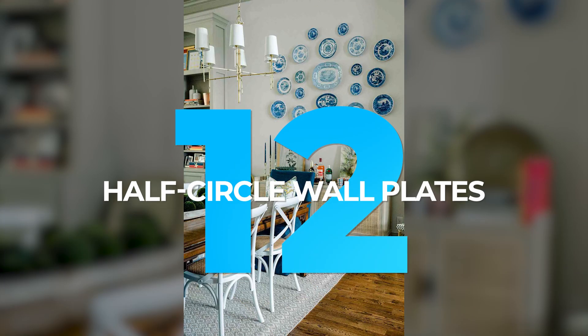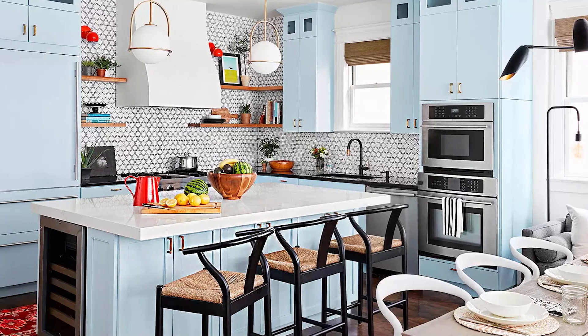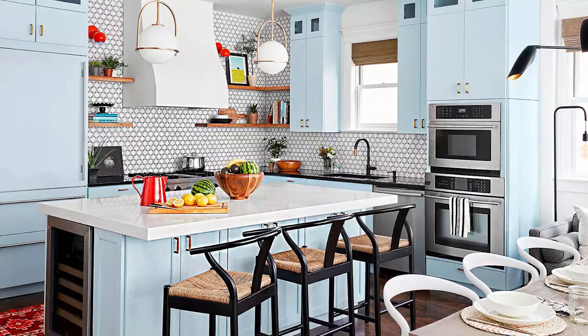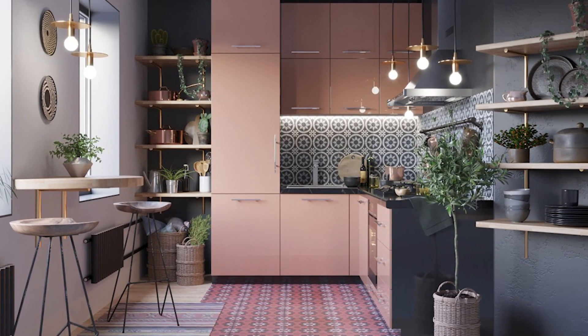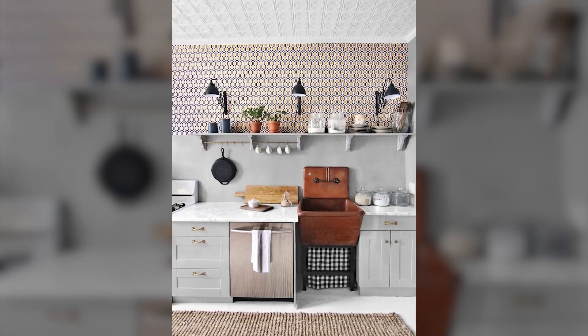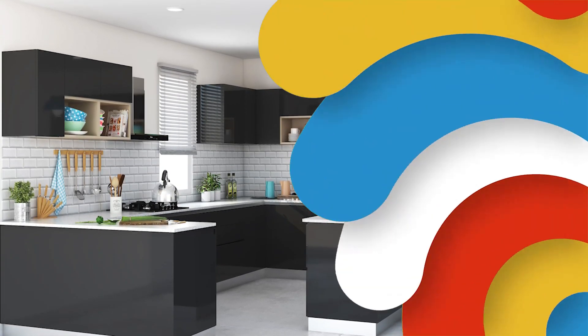12. Half Circle Wall Plates. Wall decor is a great way to spruce up your kitchen, but it doesn't have to be complicated. It can be as simple as adding some framed photos or plates to your walls. This fun half-circle plate display is a great and easy way to add style to your kitchen, whether your space is big or small.